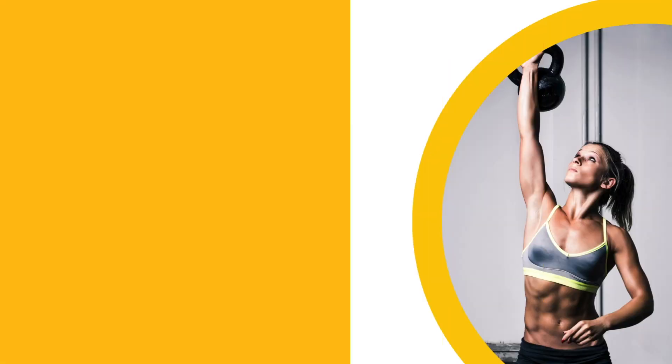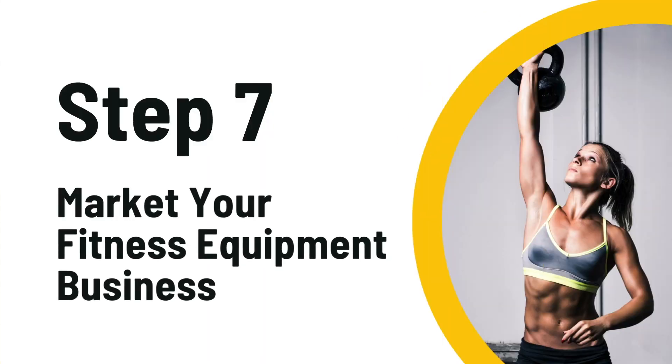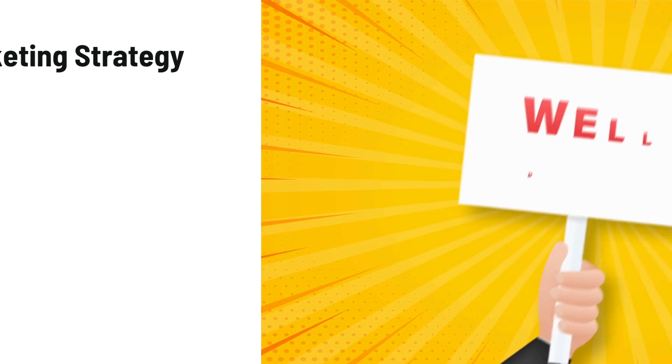After you get your designs back from them, the next step is to start marketing your fitness equipment store. Here's a list of the target audiences that you're going to be marketing to, and some of the strategies that you need to use in order to bring awareness and purchase consideration for your store.